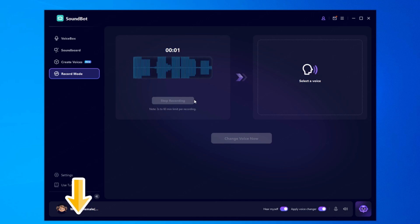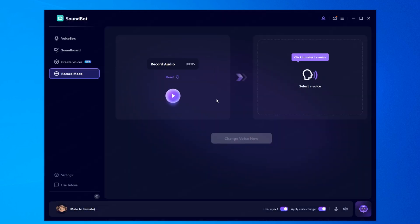I dropped the free download link down in the description. Try it out and let me know which voice you pick.